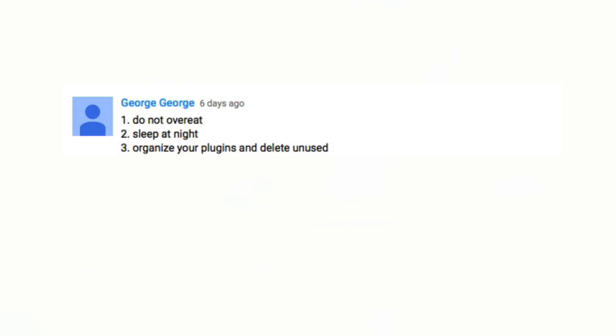George George says: one, do not overeat; two, sleep at night; three, organize your plugins and delete unused ones. Having a small number of tools that you know really well can get you results faster — knowing them well means knowing their limitations and knowing when you actually need to upgrade. You're always going to be tempted by the latest and greatest stuff, but all you really need to mix a song is volume control, EQ, compression, and maybe a reverb. Everything else is just extras.